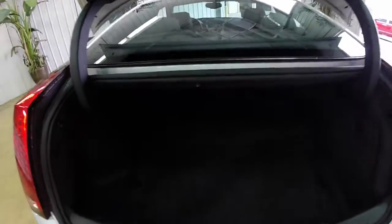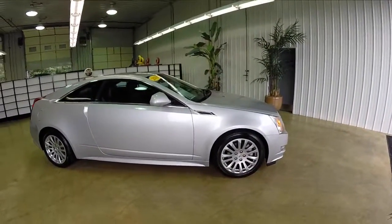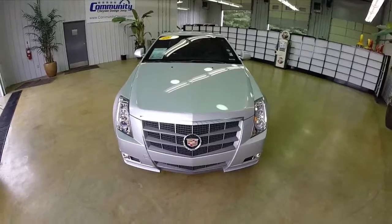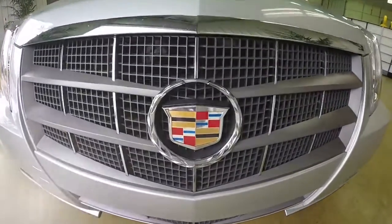For a car this small, the trunk is pretty spacious. The seats also fold flat to provide more cargo room as well. This concludes our quick look at this 2011 Cadillac CTS-4 Performance Collection. If you have any questions or would like to see this vehicle, please contact our showroom. One of our friendly sales staff will be more than happy to answer any questions. Thanks for watching.